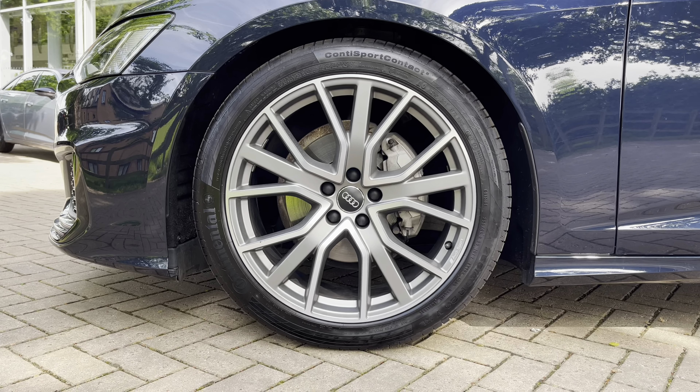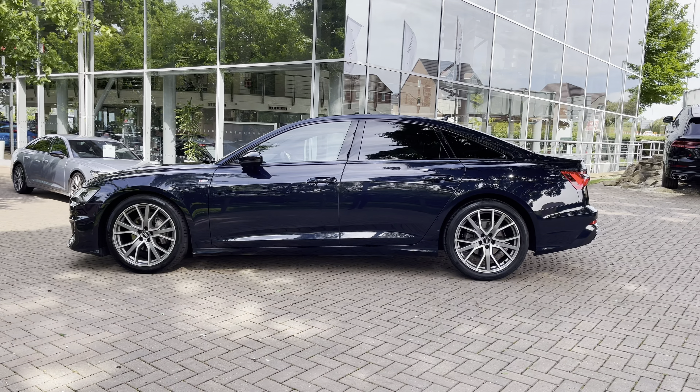We do have the privacy glass which means that any rear occupants are protected from the sun and it also means that any items you have in the back are also well hidden from view.